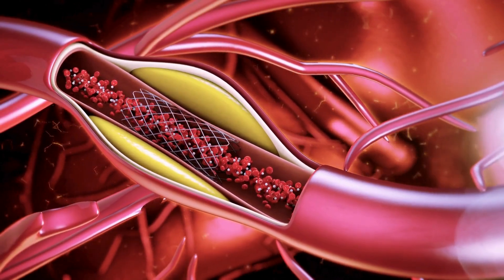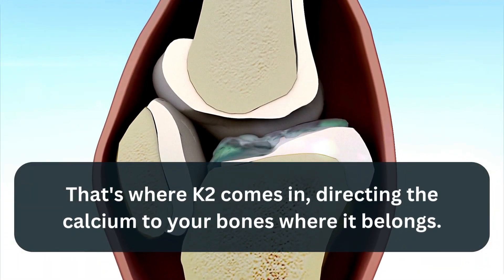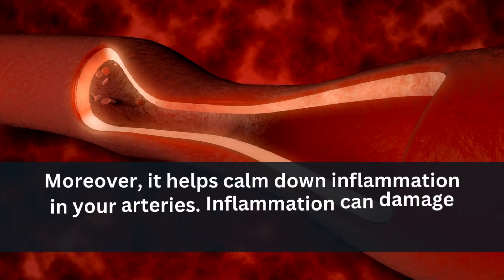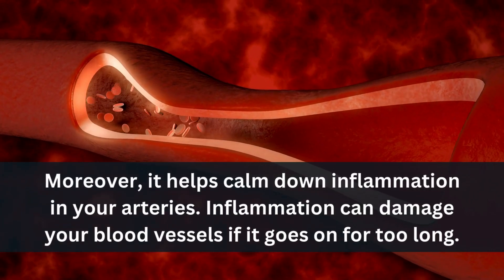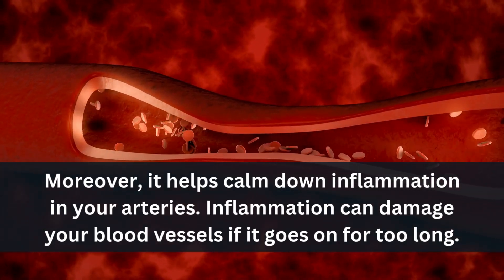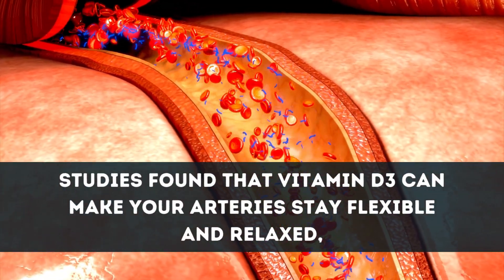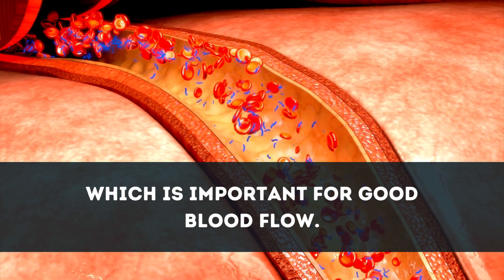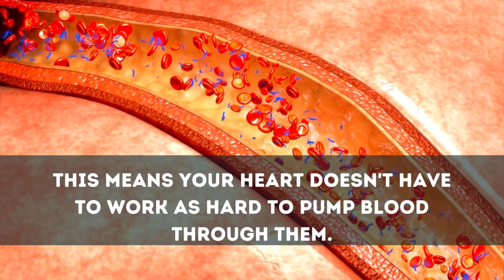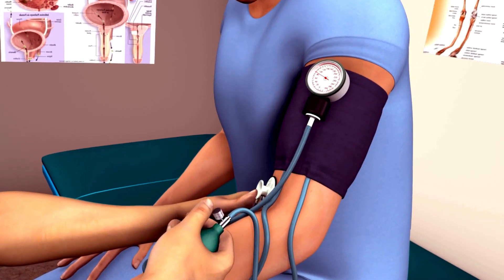But if you have too much calcium in your blood, it can end up in your arteries. That's where K2 comes in, directing the calcium to your bones where it belongs. Moreover, Vitamin D3 helps calm down inflammation in your arteries. Inflammation can damage your blood vessels if it goes on for too long. Studies found that Vitamin D3 can make your arteries stay flexible and relaxed, which is important for good blood flow, meaning your heart doesn't have to work as hard to pump blood.